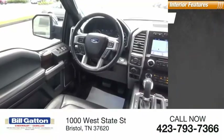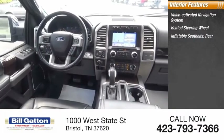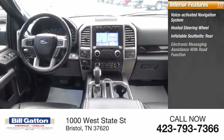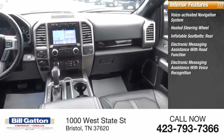Inside you'll find a voice-activated navigation system, heated steering wheel, inflatable rear seat belts, electronic messaging assistance with read function, and electronic messaging assistance with voice recognition.